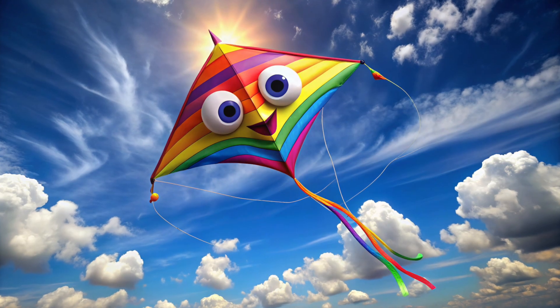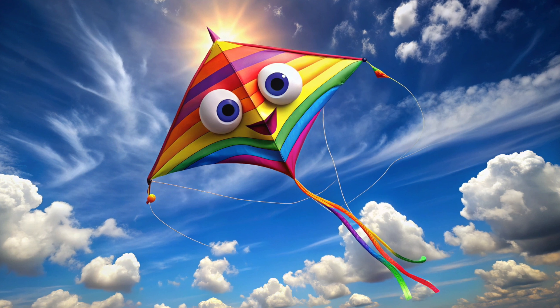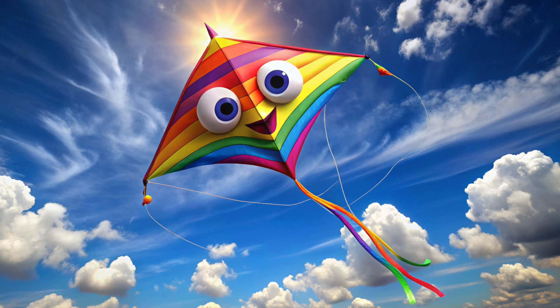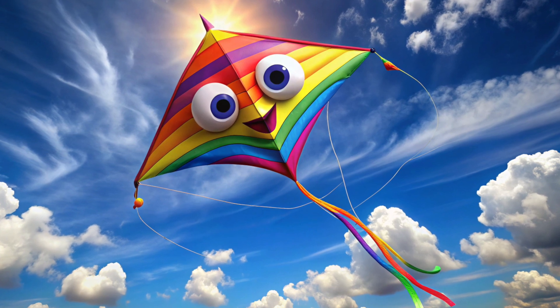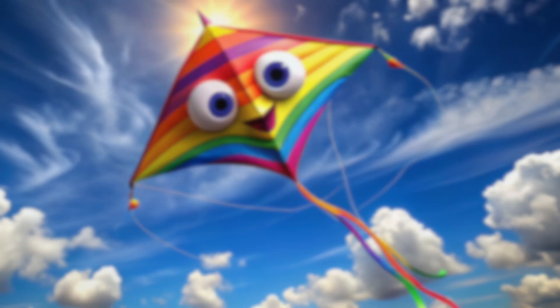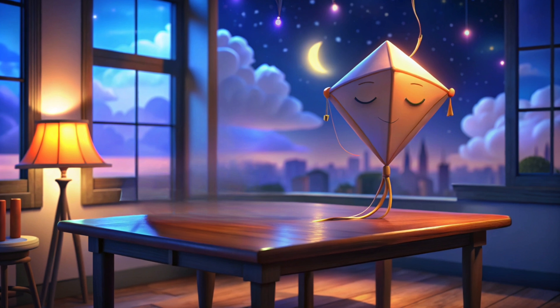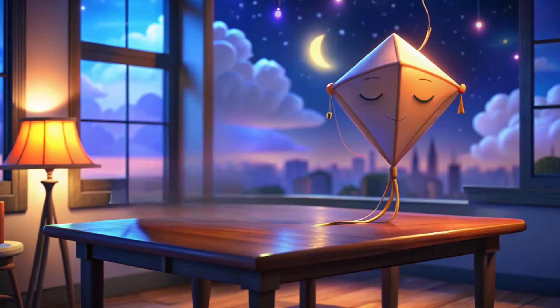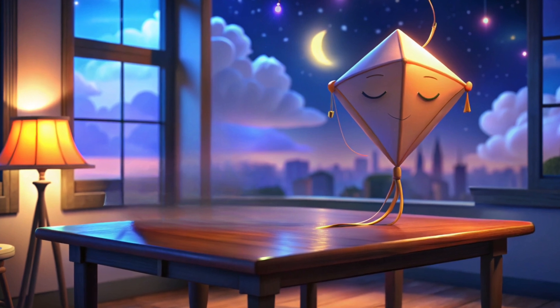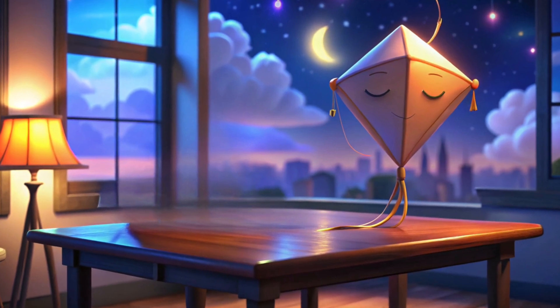This, my little fellas, is a kite. Let's meet it. It soars high in the sky, bringing joy and color to our day. Now the sky is dark, and the kite wants to rest after a day of flying. So, let's wish this kite a cozy slumber.